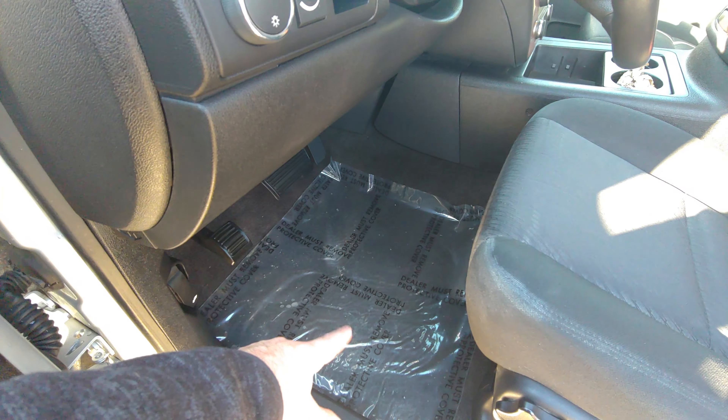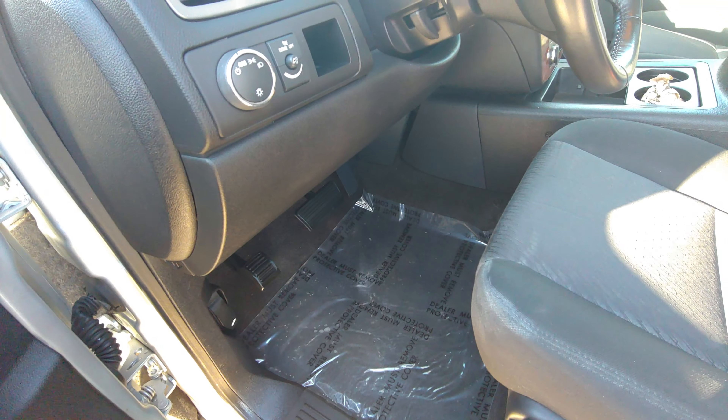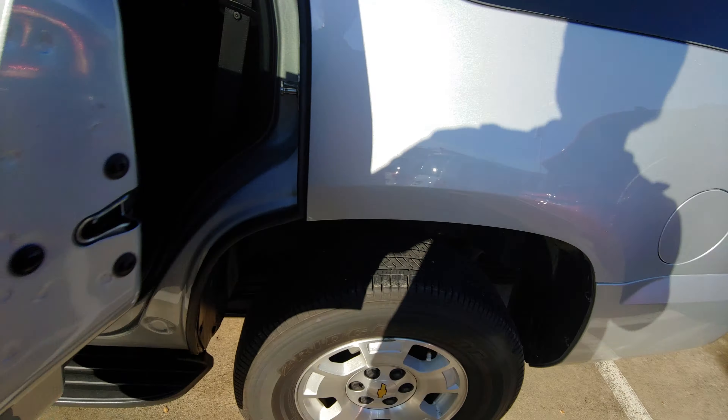It's even got these little plastic things down here that you're supposed to remove before you leave the dealership — they didn't even remove those. I'm just flabbergasted. The radio works great. It's got so much room in the back here, and it's got the third row seats.